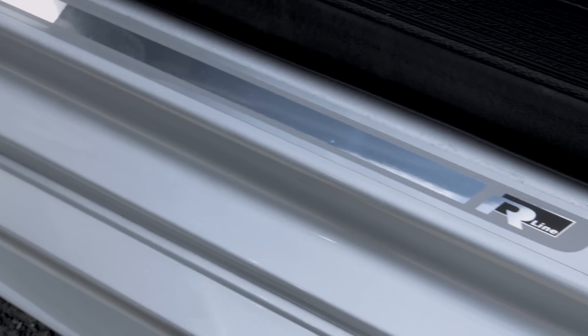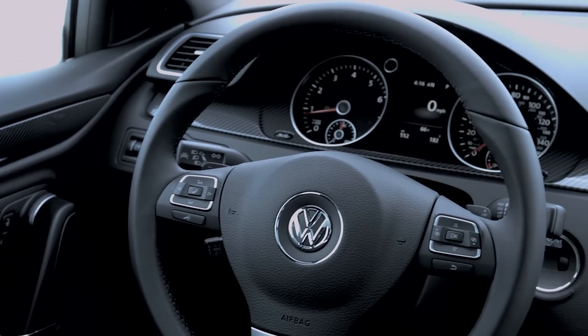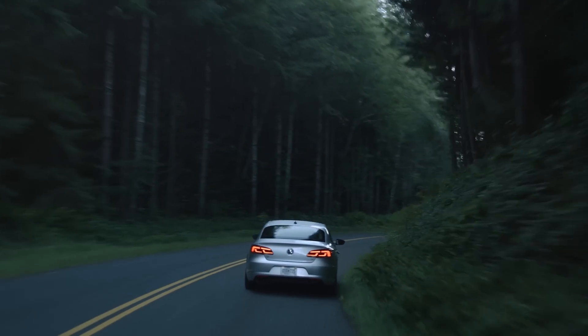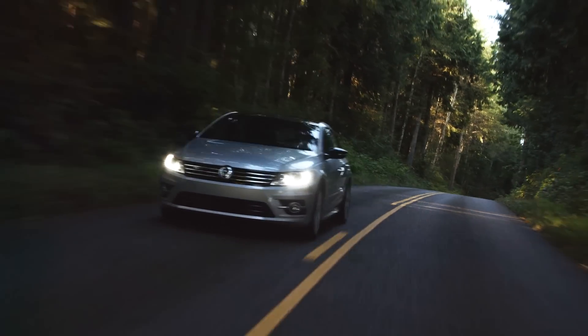It also features stainless steel R-Line scuff plates and sport paddle shifters for the 6-speed dual-clutch automatic transmission. The 4-cylinder turbo generates 200 horsepower and 207 pound-feet of torque on premium gas, rated at 22 mpg city and 31 mpg highway.